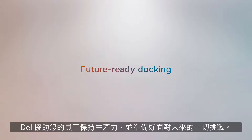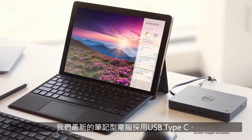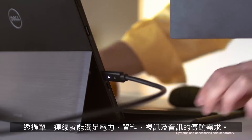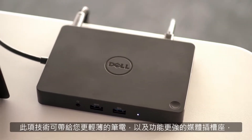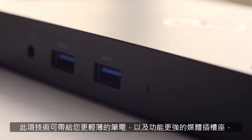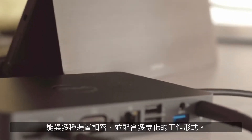Dell keeps your workforce productive and ready for whatever the future brings. Our newest laptops leverage USB Type-C for one-wire connectivity that supports power, data, video, and audio. This technology gives you thinner, lighter laptops and more powerful docking stations that are compatible with a wide range of devices and work styles.